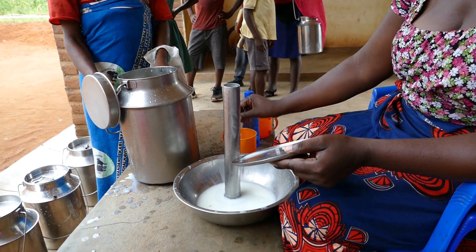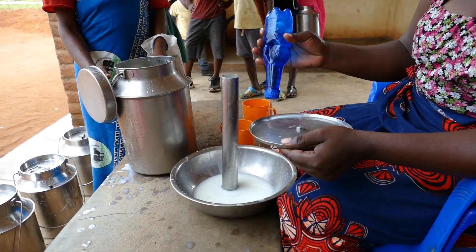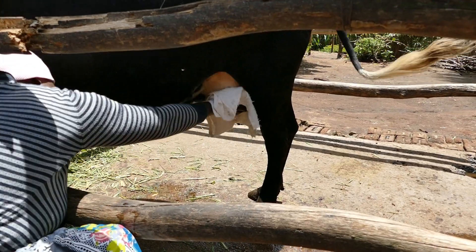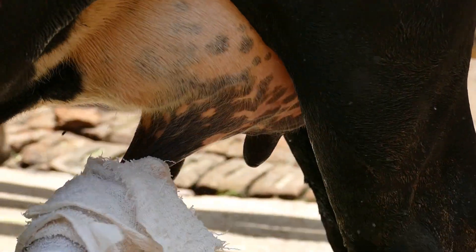High numbers of bacteria cause the milk to fail the alcohol test and increase the TBC, reducing milk price. To produce high quality milk with low levels of bacteria, you need to milk clean and dry teats.